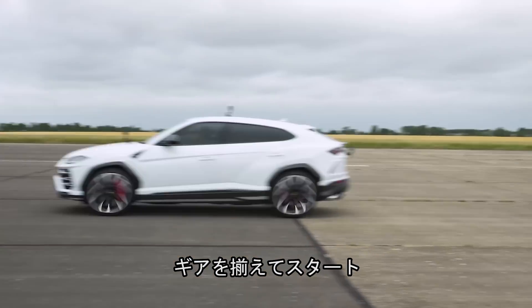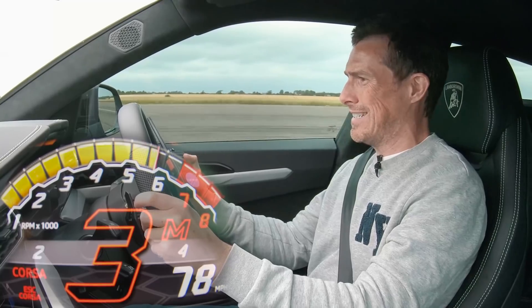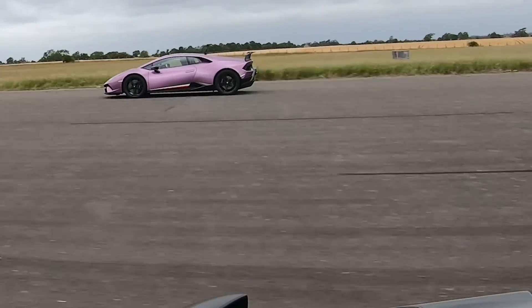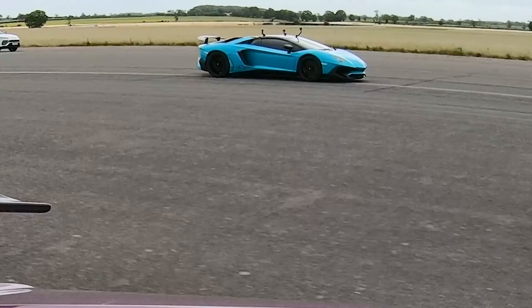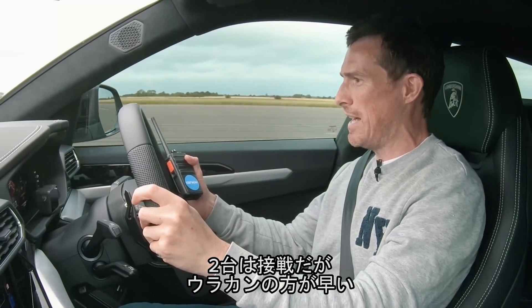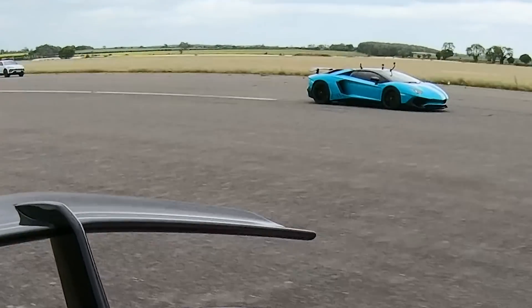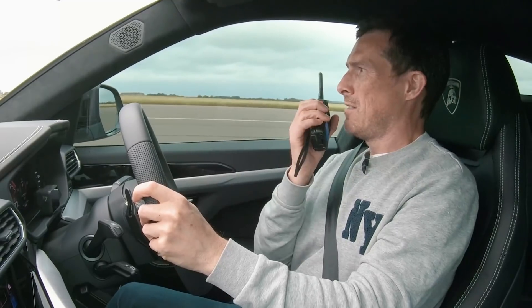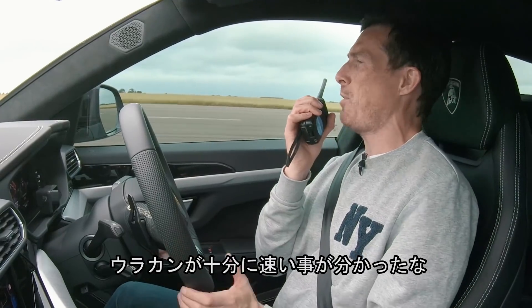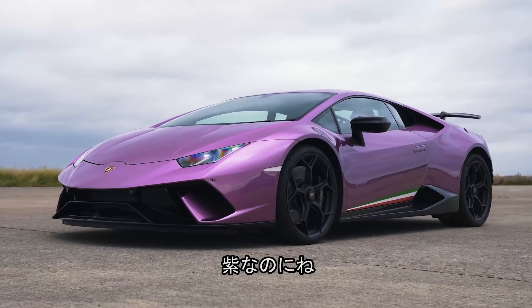Now we're going to take the gearboxes out of the equation. Three, two, one, go. Oh, bit of turbo lag. It's so close between those two cars, but I think that Performante is ahead. I'm not in this — I'm bailing. That's enough guys, it ain't changing. That Performante is well fast. She's pretty and she's fast, for sure.